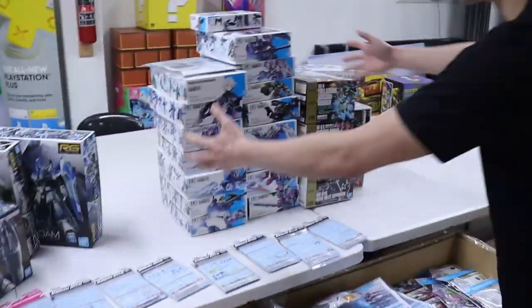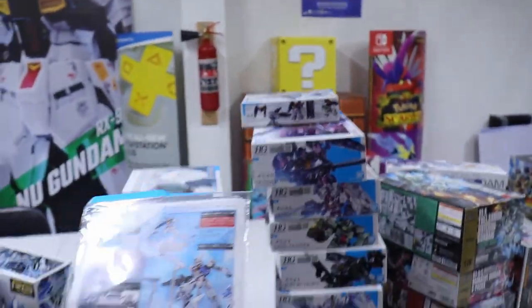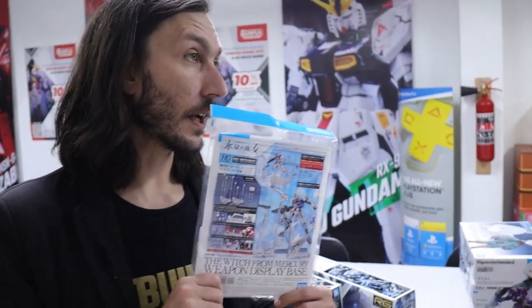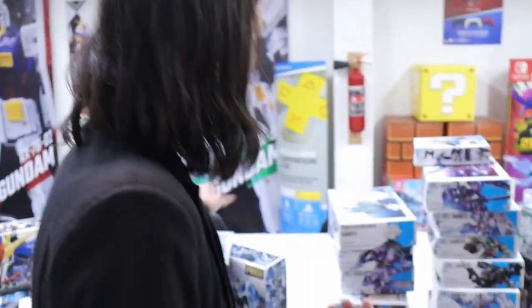Look at all these white faces here — twin towers! The weapon display base — I've got a hack for you guys. Bandai are quite cheeky: you have to buy two of these, which is kind of annoying. If you have Aerial, Aerial has eleven bits, and Rebuild as well. But here's the thing — Beguadou and a few of them also come with a single stance. So basically you just have to buy all the Witch from Mercury kits and one of these, and you should be good to go. Pro tip.